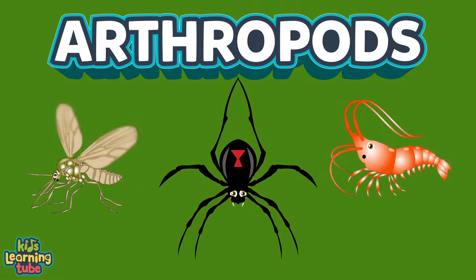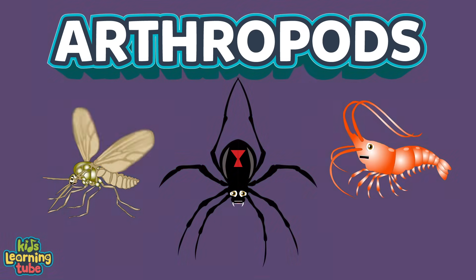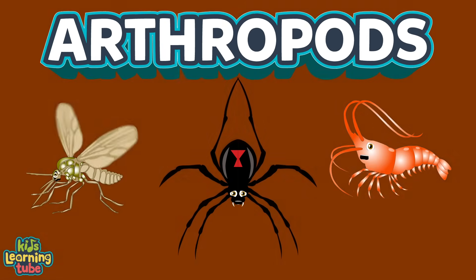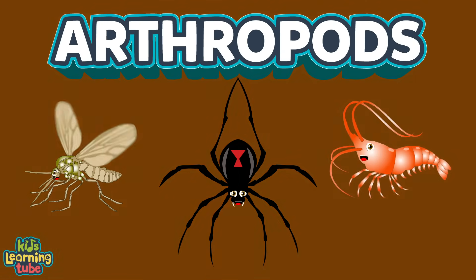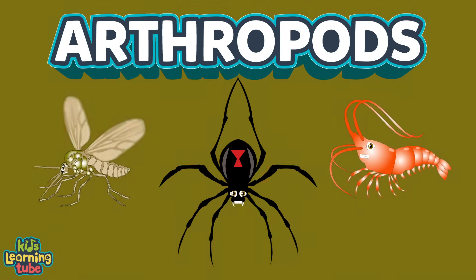We're some arthropods, we've been here on Earth for 541 million years since we were birthed. We're some arthropods, here to teach you about us. There are more arthropods than humans, this we will discuss.